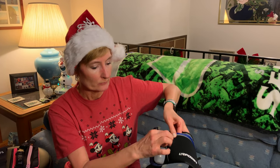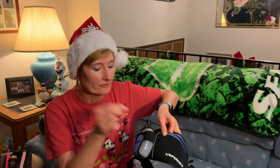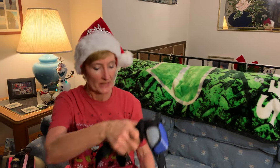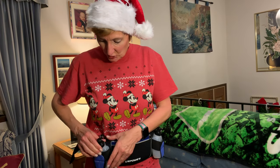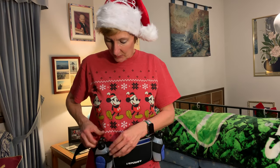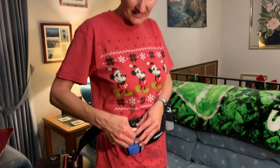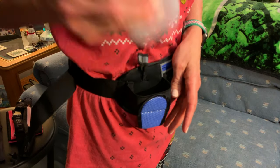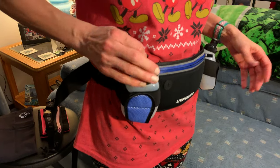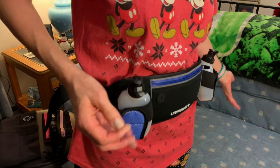It also has a little port for earphones if you have them connected to your phone. It adjusts to fit, and it comes with two easily accessible water bottles. What I really love is it holds the bottle in place, you flip it up, take a drink, stick it back in — you can do it with one hand. So this is awesome. Like I said, 13 bucks on Amazon — sweet deal.